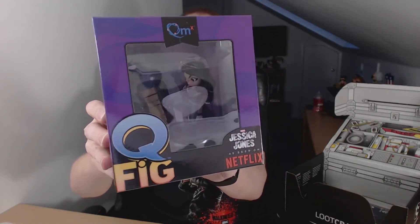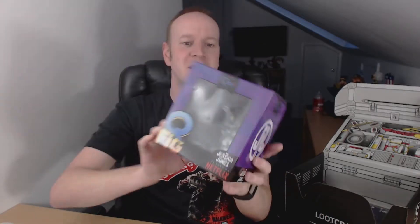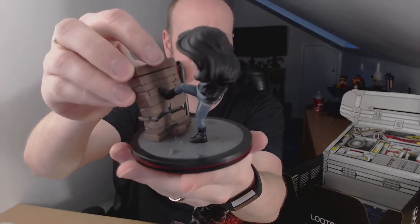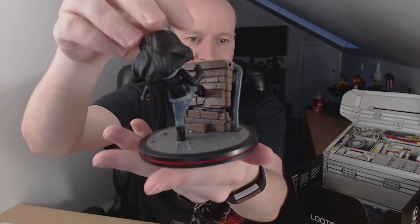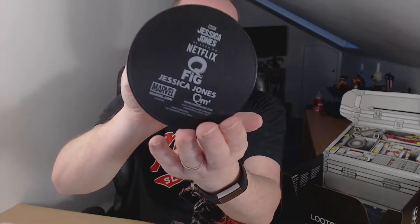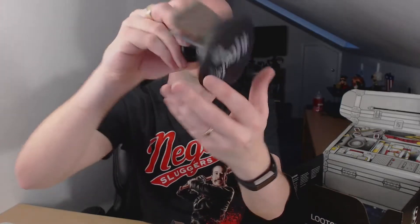Next we have a Jessica Jones Q-Fig. I like my vinyl figures so this will probably go out on display. Admittedly, I haven't watched Jessica Jones yet — I do need to watch it, it's on my list. My list of many things to watch. There's a Deadpool one right back there on the shelf too. That is the Jessica Jones Q-Fig — they're quite detailed, these figures. Netflix, Marvel Universe, Jessica Jones. Very nice.